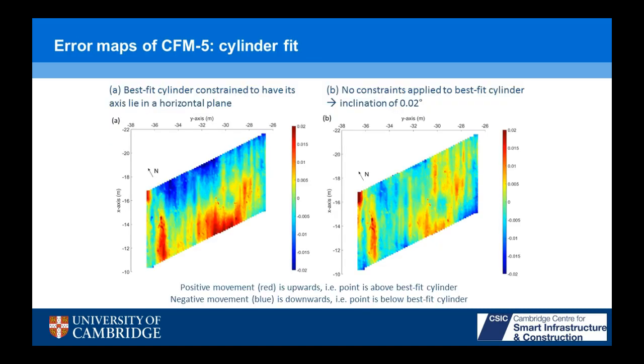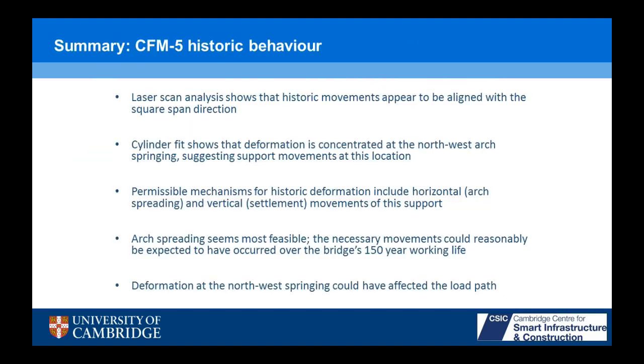What we can hypothesize is that originally the load was carried by thrust in one direction. A small amount of yielding occurs at these corners, and that's enough to cause load redistribution so that now the forces flow in the skewed span direction. We can't say anything definitive because we're talking about 150 years of history and we've only monitored for a very small fraction of that, but it's a story that makes sense from an engineering perspective — a satisfying conclusion.